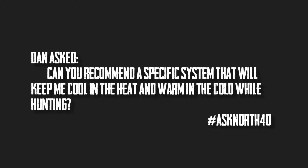We got a question about how to layer during hunting season in cold and warm weather conditions. We raided Jaren's closet and we're going to go to the guys at Sitka because they know a thing or two about layering. Dan asks: can you recommend a specific system that will keep me cool in the heat and warm in the cold while hunting?